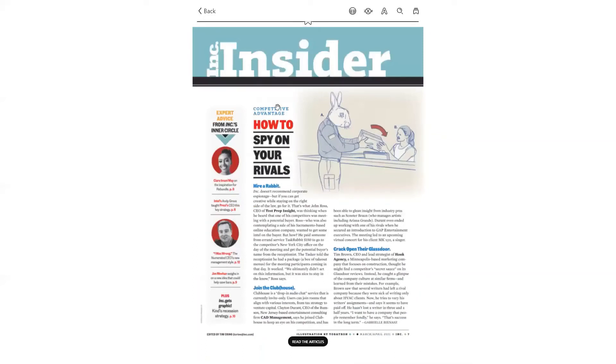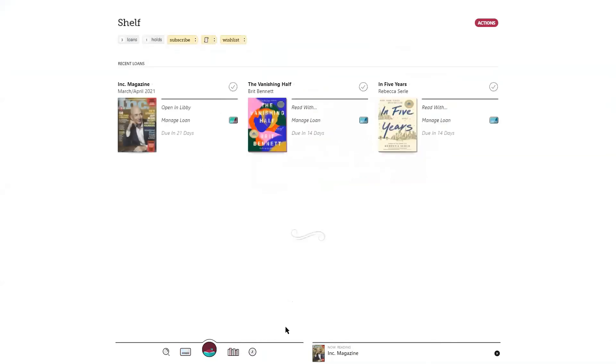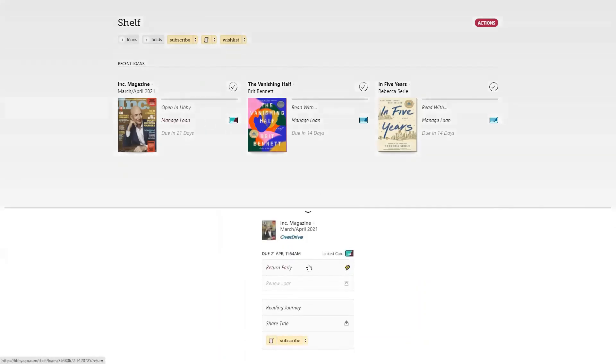Once you're finished with your magazine for the day, simply tap back in the upper left-hand corner of the screen. To manage your loans, you can tap on your shelf. You will notice that the magazine you are currently reading will appear to the right of your navigation bar — you can dismiss this at any time. If you are using a smaller device, the now reading indicator will appear on top of the navigation bar. Magazines automatically return at the end of the lending period. However, you can manually return titles by tapping on manage loan and return early.